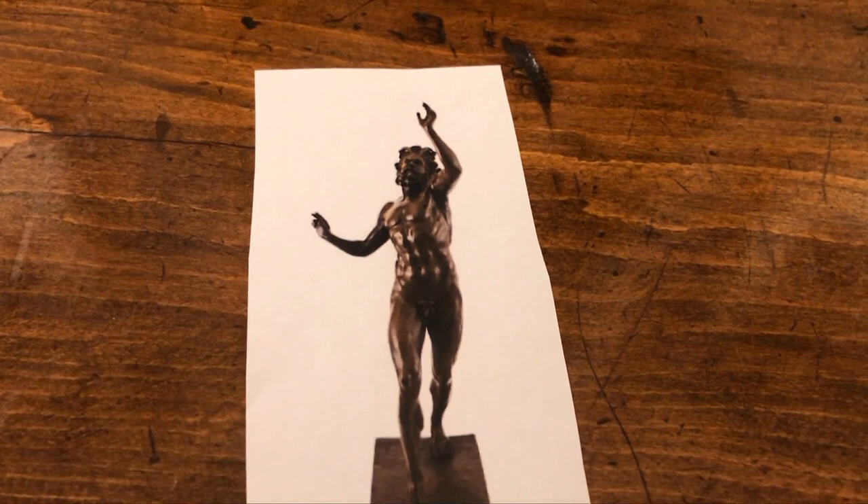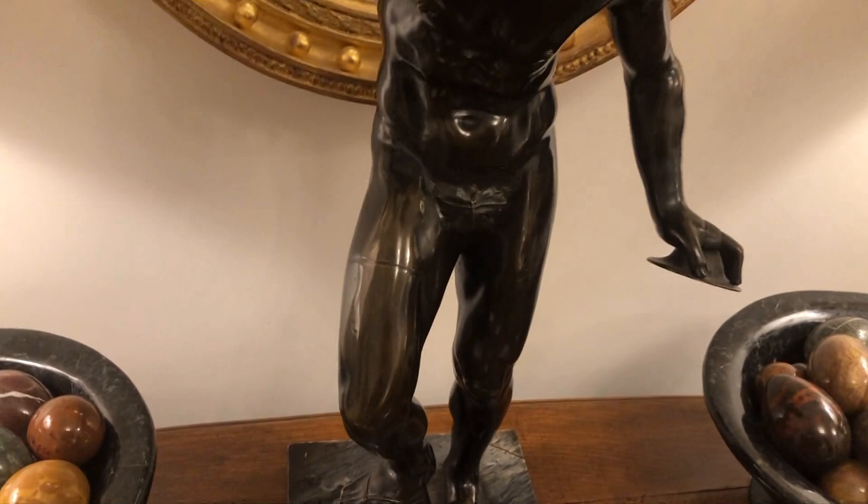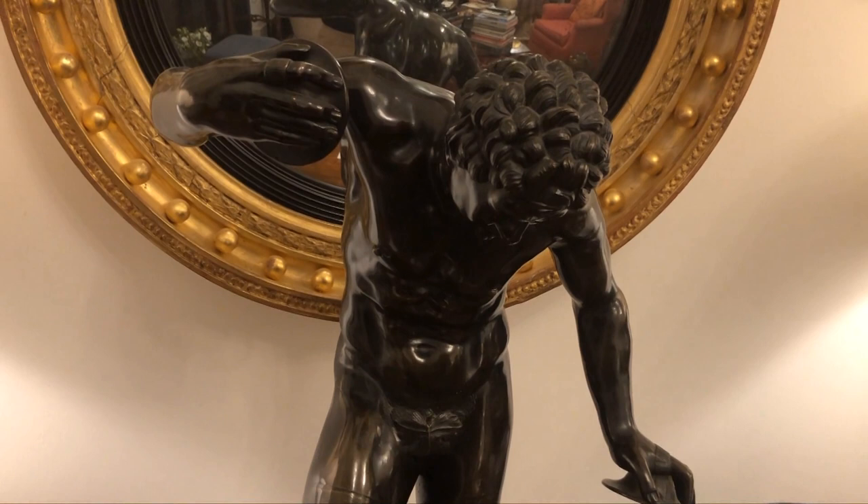So I was able to find this particular Uffizi fawn at the Olympia antique show a couple of years ago, and I've also been able to add a few Warwick vases and also a Borghese gladiator who's about the same size as the fawn.